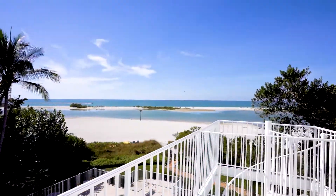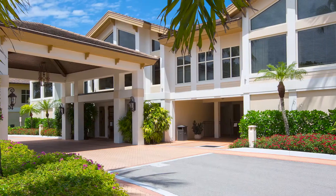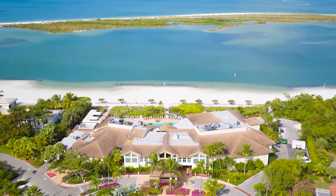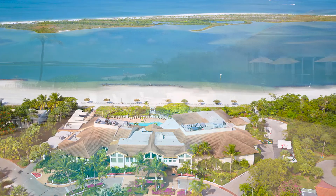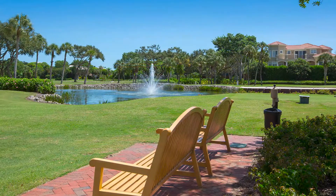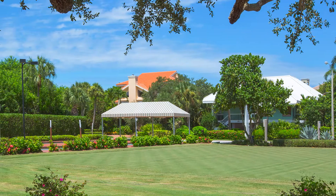Hideaway Beach is a gated 300-acre beachfront community with over 2 miles of beach, a just-completed renovation and expansion of the clubhouse, formal and informal dining facilities, lounge, community pool and spa, area boardwalks, and more. I've been selling Hideaway Beach since 1981 — it truly is one of the most special communities in our area.